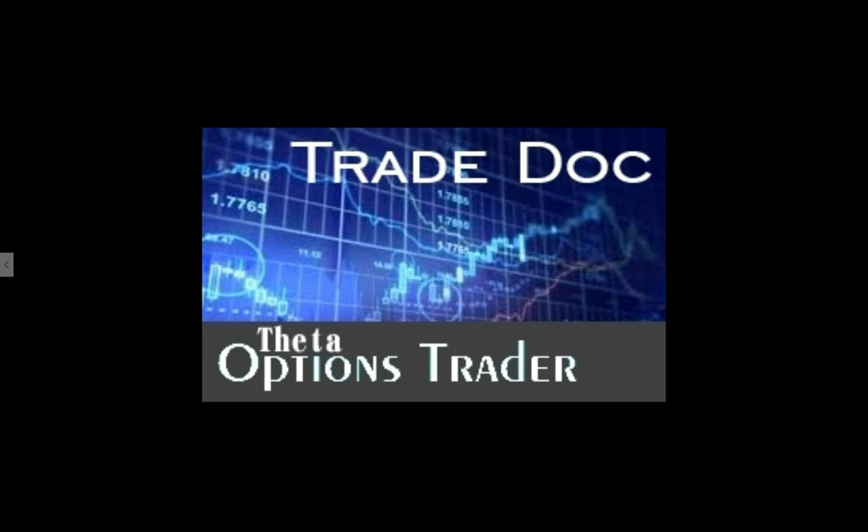Welcome to TradeDoc, the Theta Options Trader, where we look at today's close, check out the futures, and scan through our ETF watch list at a 4-hour chart to spot opportunity.